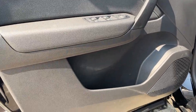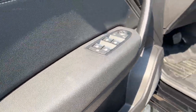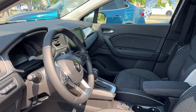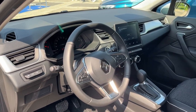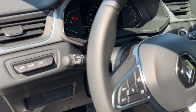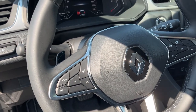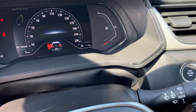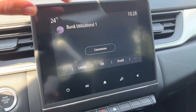When it comes to the interior, the Captur doesn't disappoint. The cabin is adorned with a 10.25-inch touchscreen infotainment system that supports Apple CarPlay and Android Auto, a 7-inch digital instrument cluster, and heated front seats. The SUV also offers keyless entry and start, automatic climate control, and a range of safety features including lane departure warning, blind spot monitoring, and rear cross-traffic alert.